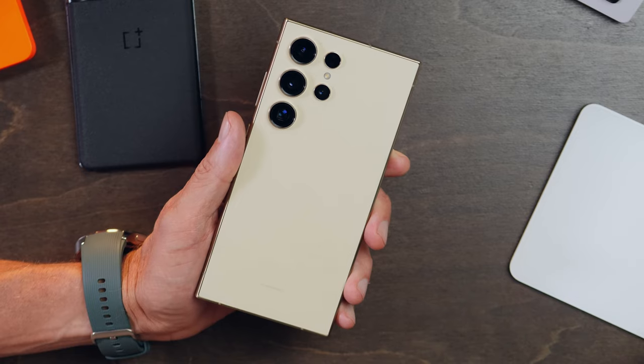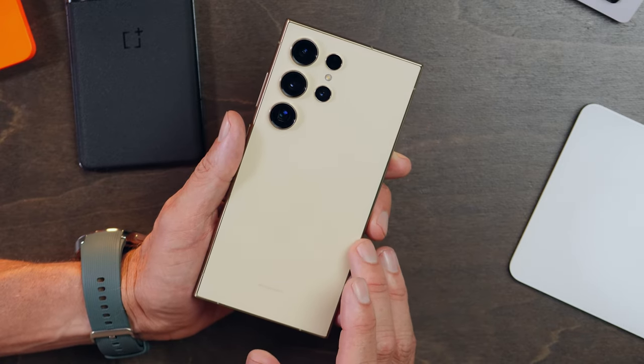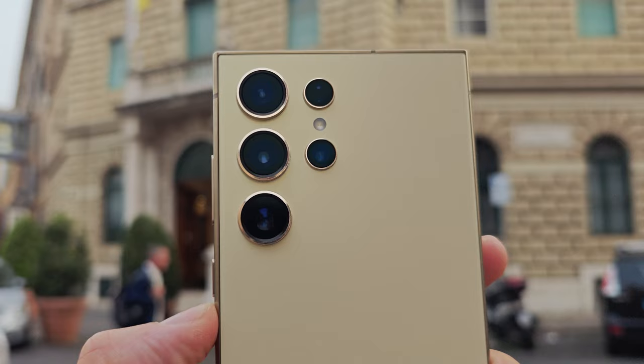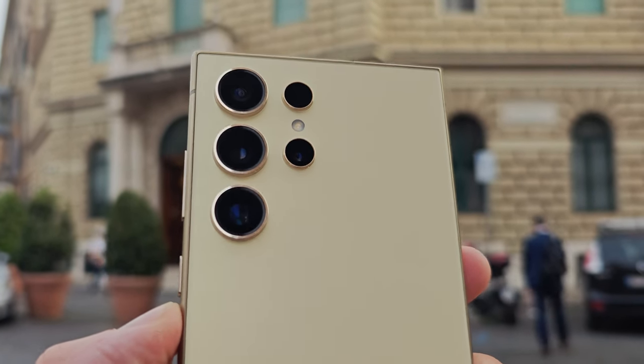AT&T sent me the Samsung Galaxy S24 Ultra a few months back — quite a while ago actually — and I've been meaning to drop a video about it. The problem is, I love it so much I'm never done using it, but all good things must come to an end. I considered my vacation to Italy was the perfect opportunity to put it through its final paces before I send it back.